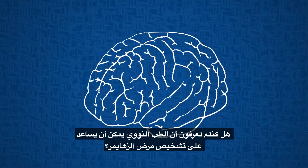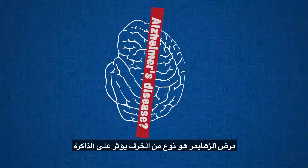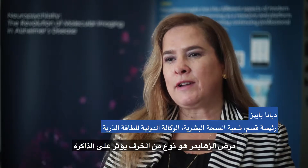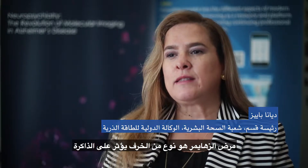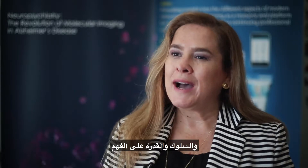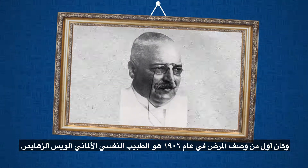Did you know nuclear medicine can help diagnose Alzheimer's disease? Alzheimer's is a type of dementia that affects memory, behavior, and the capability of people to understand. The disease was first described in 1906 by the German psychiatrist Alois Alzheimer.